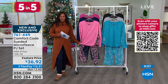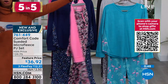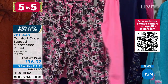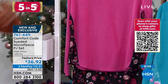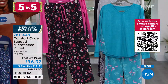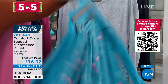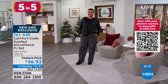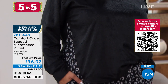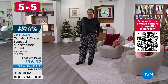Fourth of our Five and Five: the Comfort Code suede micro fleece PJ set. Colors include light pink with a fun printed bottom, twilight blue with stars, raspberry rose, teal flamingo, gray with various dogs, and black with classic leopard. You get both the top and pants. These are 100% poly, machine washable, available in sizes small through 3X, and offered at a feature price.